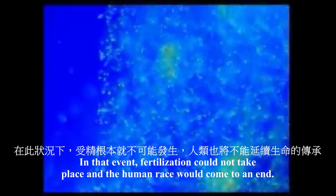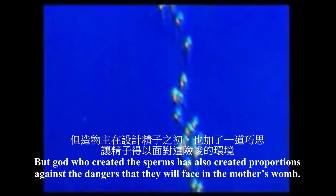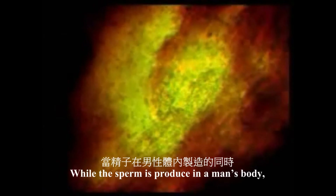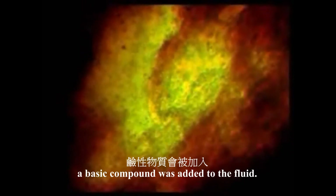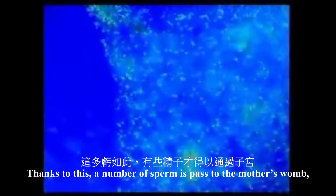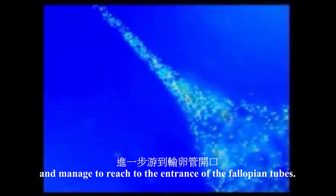In that event, fertilization could not take place and the human race would come to an end. But God, who created the sperms, has also created precautions against the dangers that they will face in the mother's womb. While sperm is being produced in the man's body, a basic compound is added to the fluid that contains the sperms. This compound partially eliminates the effect of the acid in the mother's womb. Thanks to this, a number of sperms have passed the mother's womb and managed to reach the entrance to the fallopian tube.